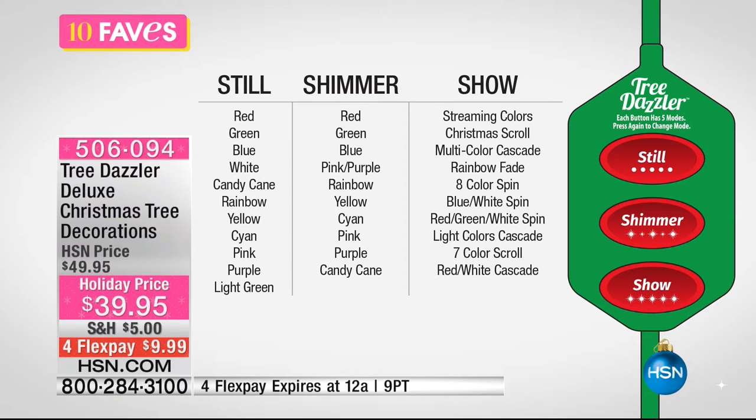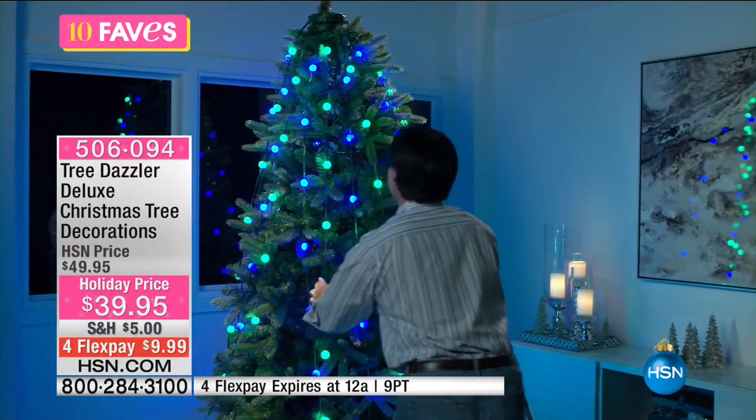The Tree Dazzler can perform many features. If you want still lights in those colors — meaning you want the colors to stay — you press still and choose your light color. If you want them to shimmer in all those colors, you can do that. If you want them to move and scroll, run and fade, and put on a kind of light show that you love in terms of Christmas lights, you can do that as well.